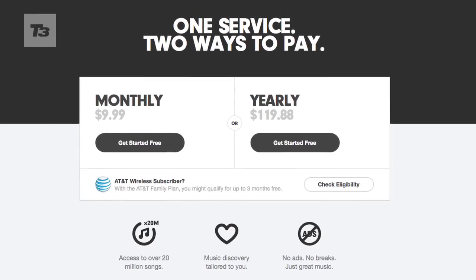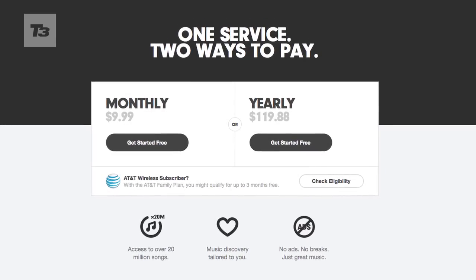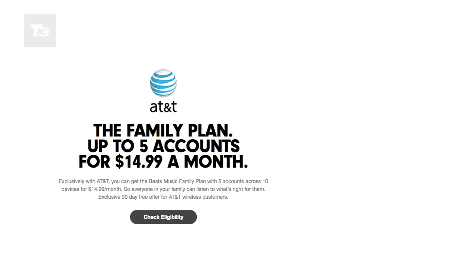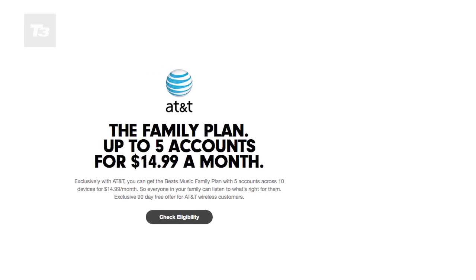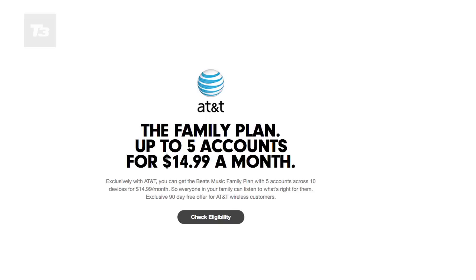After the initial free trial period, Beats Music is only available in a paid version. Currently it's only for those in the States, and a subscription will set you back $10 a month for one account. It's also offering a $14.99 a month deal for AT&T users that offers five accounts.